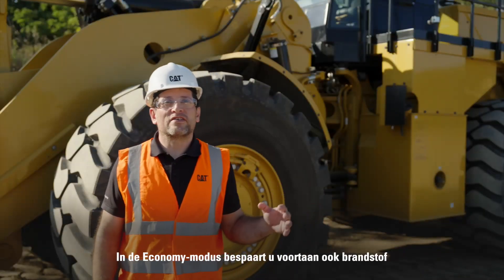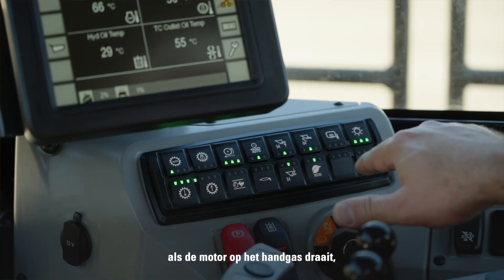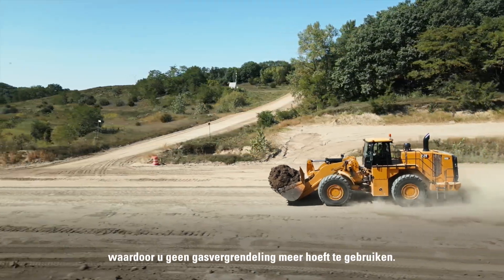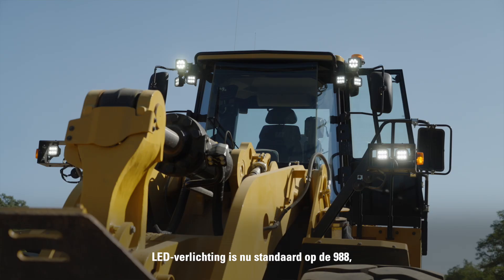Economy mode now provides fuel saving benefits, even when running in manual throttle, as opposed to before when throttle lock was required. LED lights now are standard on the 988 and high performance LED lights are optional.